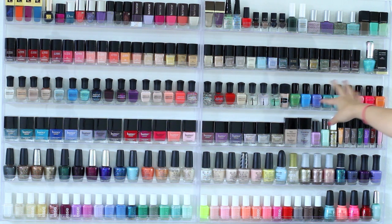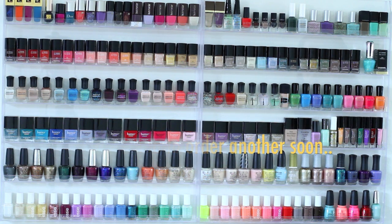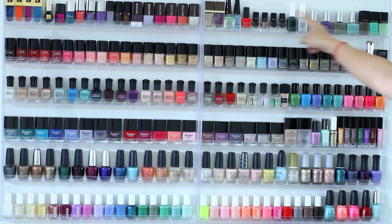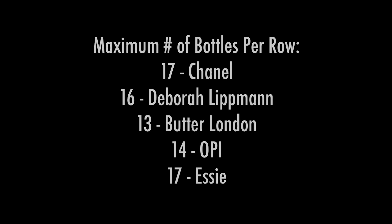Let's start talking about the nail polish racks. I purchased them from Amazon.com and I believe they were about $35 a piece. They are pretty expensive for cheap acrylic, but they do work. There are nails one and two behind each of the top of the racks, and they do hold 90 polishes at least per rack.